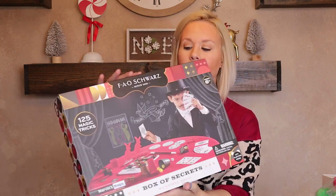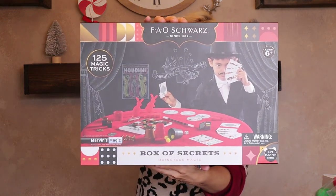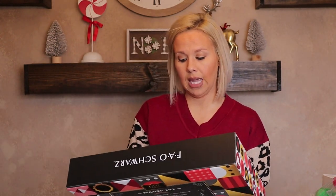I looked at the magic set for a long time wondering if it was really something he'd like — it's for ages six-plus, but he'll talk about magic sometimes especially since the elf on the shelf has been here. It has 125 magic tricks and I could get it from either Amazon or Target. Hopefully he'll think it's pretty cool and show me, daddy, and Paisley all the tricks.